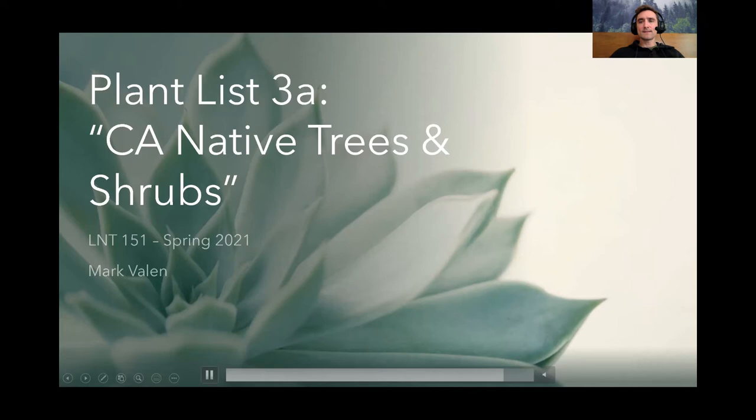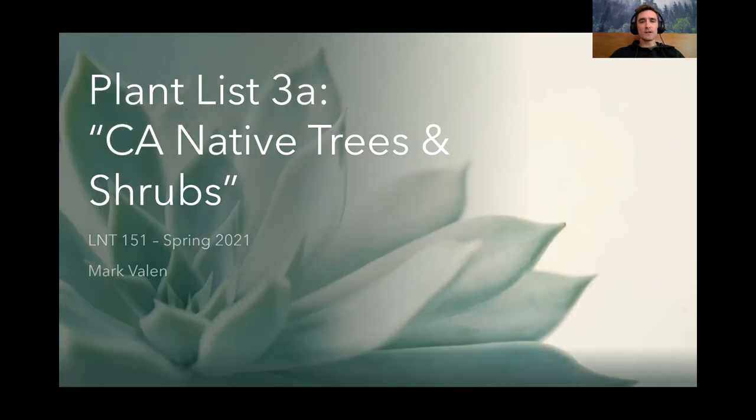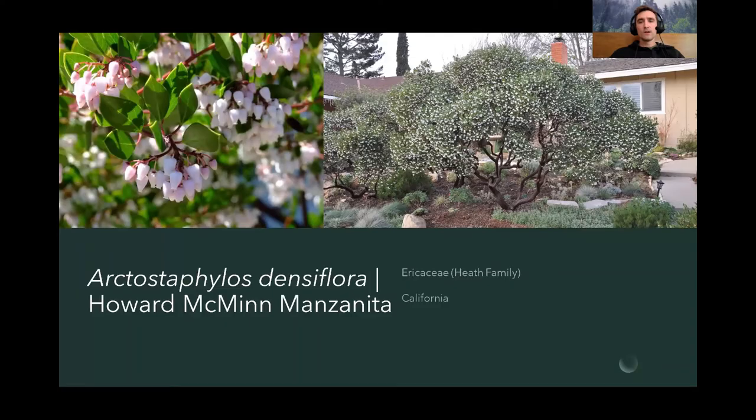Here we go with List 3A — California native trees and shrubs. The first plant is Arctostaphylos densiflora, the Howard McMinn manzanita. There are many different species of manzanita, all with the genus Arctostaphylos. In the wild, Arctostaphylos densiflora actually comes from Sonoma County up by San Francisco, and there are only about 20 or 30 individual plants left. It's such a great landscape plant that it's been brought into the nursery trade and widely cultivated in gardens.